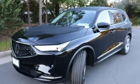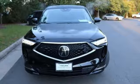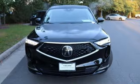Auto dimming rear view mirror, voice activation, wireless phone connectivity, driver memory seats, and automatic transmission.